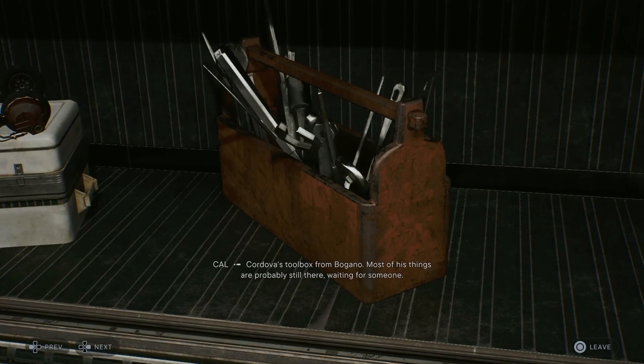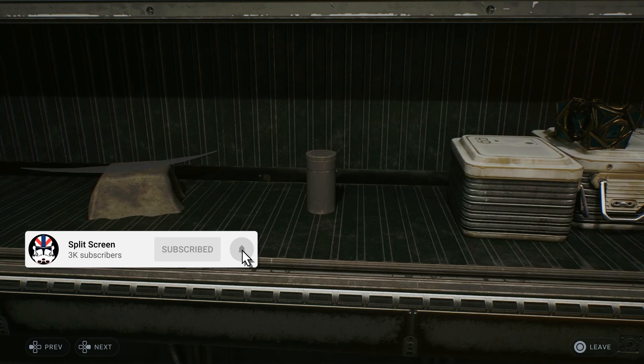Today is day four of the interactable objects inside of the Stinger Mantis. Yesterday I went over the Shirebird feather, and today is Grease's salt shaker.